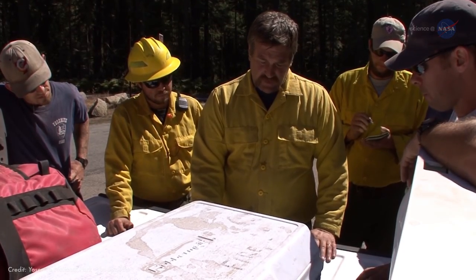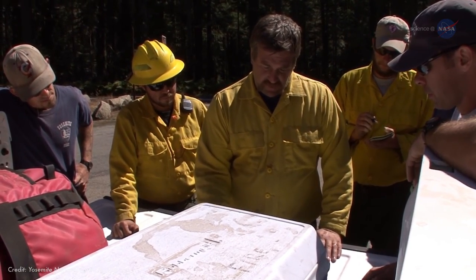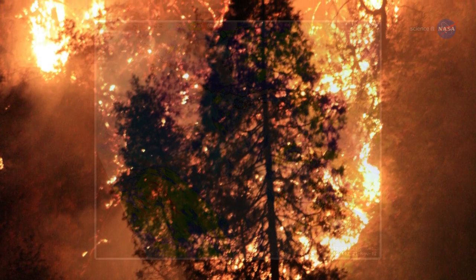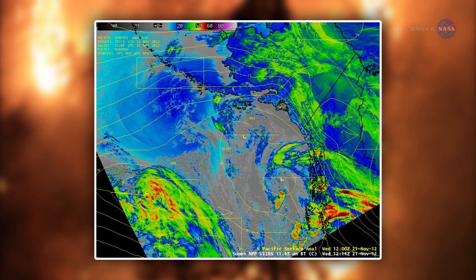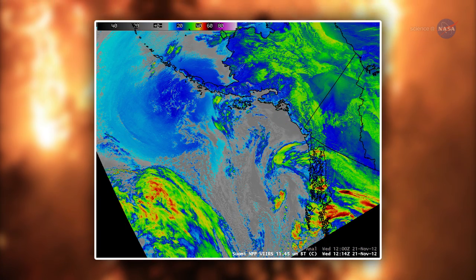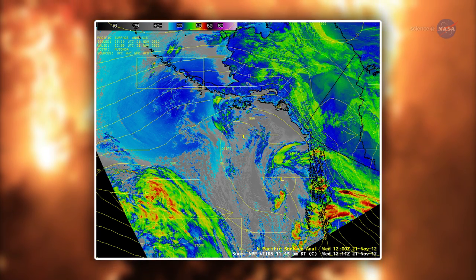Fire managers can better target their attack before a fire morphs into an out-of-control inferno, incinerating everything in its path. The VIIRS data can be used with a state-of-the-art weather fire model to predict 12 to 18 hours in advance how a fire will shift direction based on weather and land conditions.